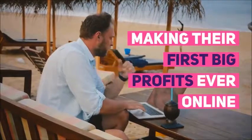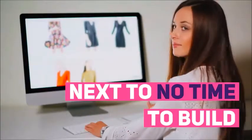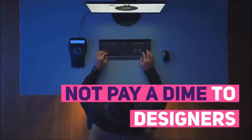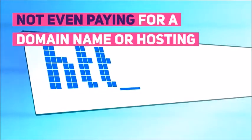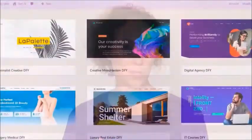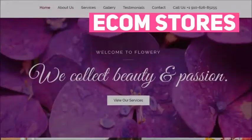Marketers are loving DFY Hero because it's so fast and easy to get started, with many making their first profits ever online by simply selling websites at competitive prices. They take next to no time to build — there's no need to touch a single line of code or pay a dime to designers. Our easy-to-use website builder cranks out premium websites, sales pages, squeeze pages and a lot more in minutes.